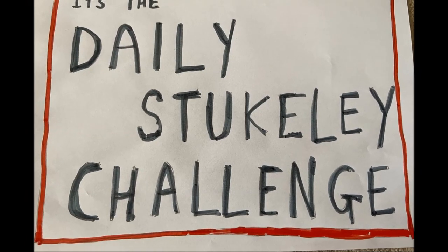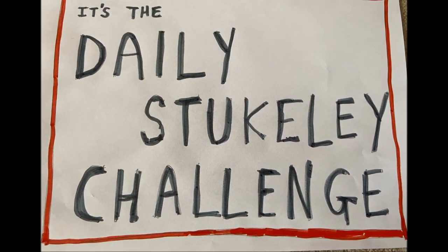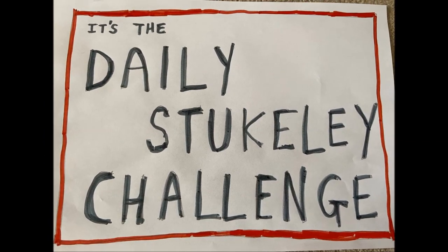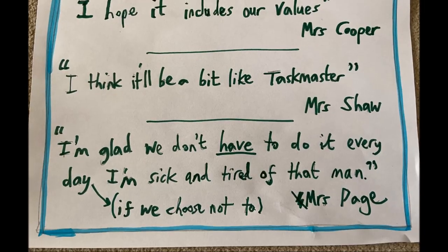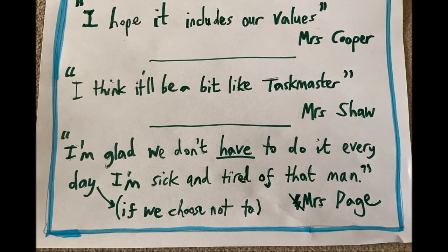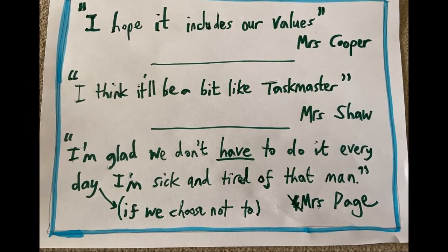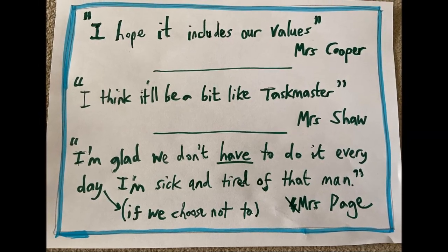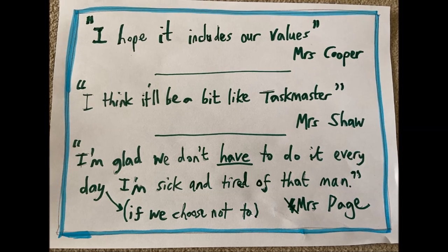Welcome to the challenge today — a whole lot of fun is on its way. It should have been the Easter holidays, you might have been flying away. But we've had to stick with this pandemic, so here is the challenge today.